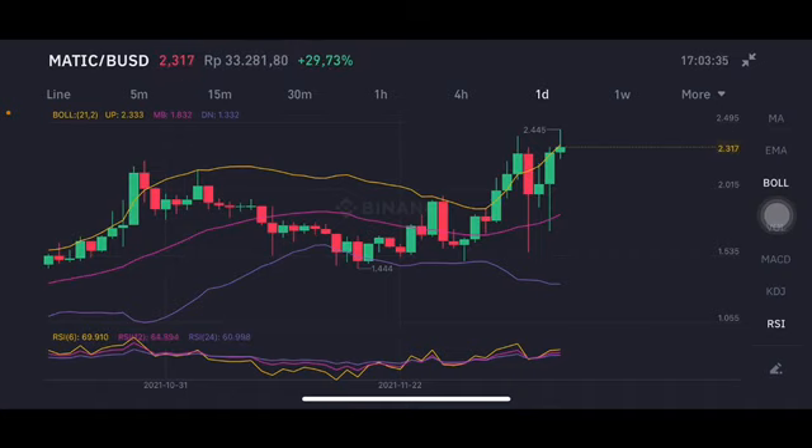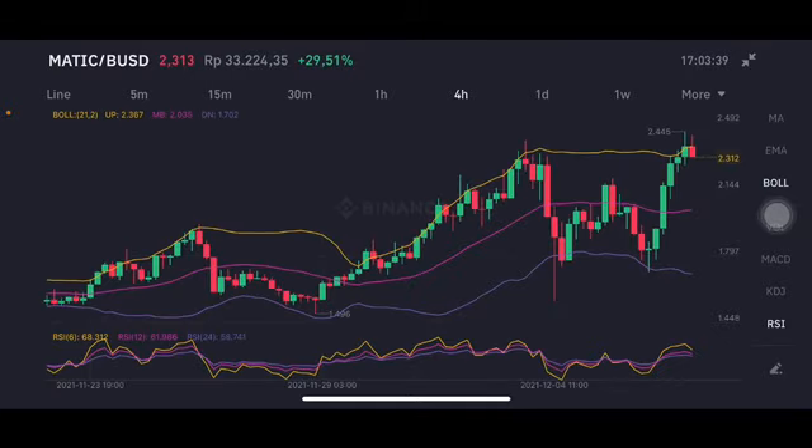Okay, next for the four hour chart — here having correction. For the four hour, like previous, it was having a really really big volume going so up. But now already correction, going below the upper band at 2.367 US dollar.